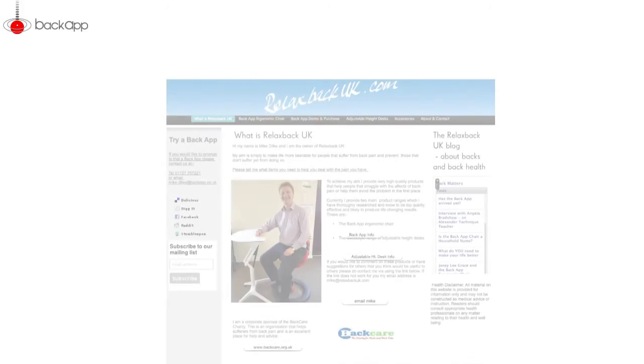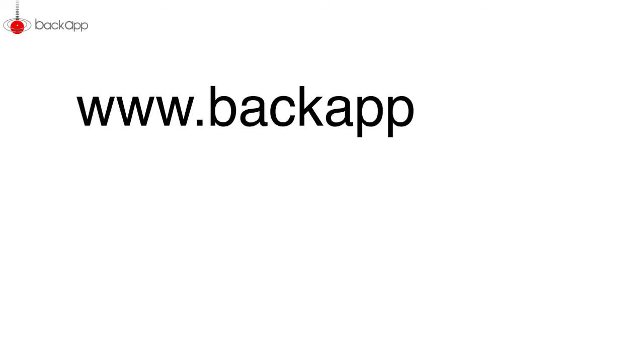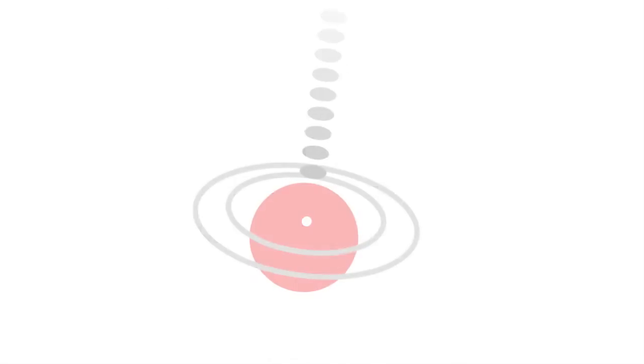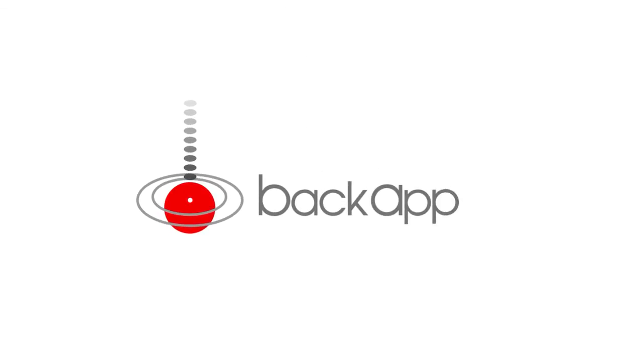Do it today and start a new life tomorrow. Now, let's get back to our experiment — are you sitting in this position, or are you starting to feel what sedentary work does to you? Look for a BackApp store near you on relaxbackuk.com. See more about how BackApp works on backapp.co.uk, including movies on how to sit correctly and BackApp's documented effect. BackApp: a stronger back while sitting. BackApp: no more back pain.